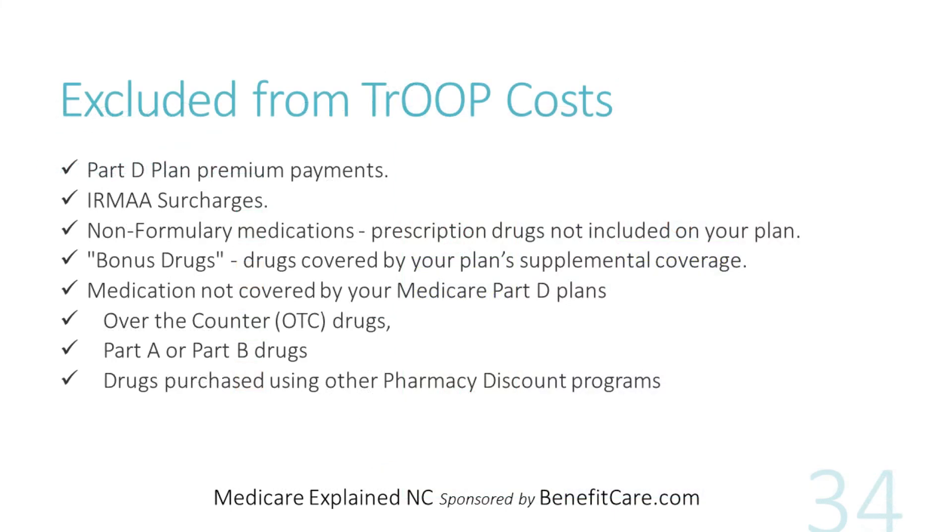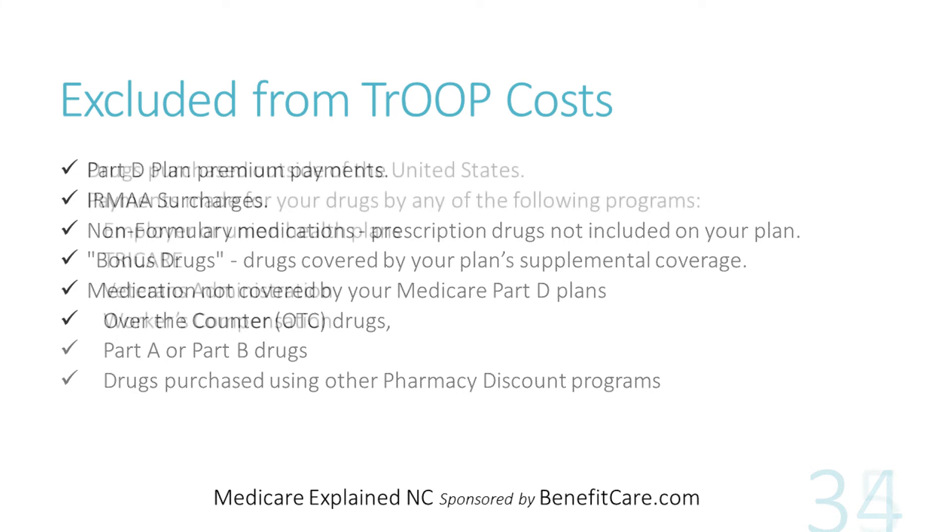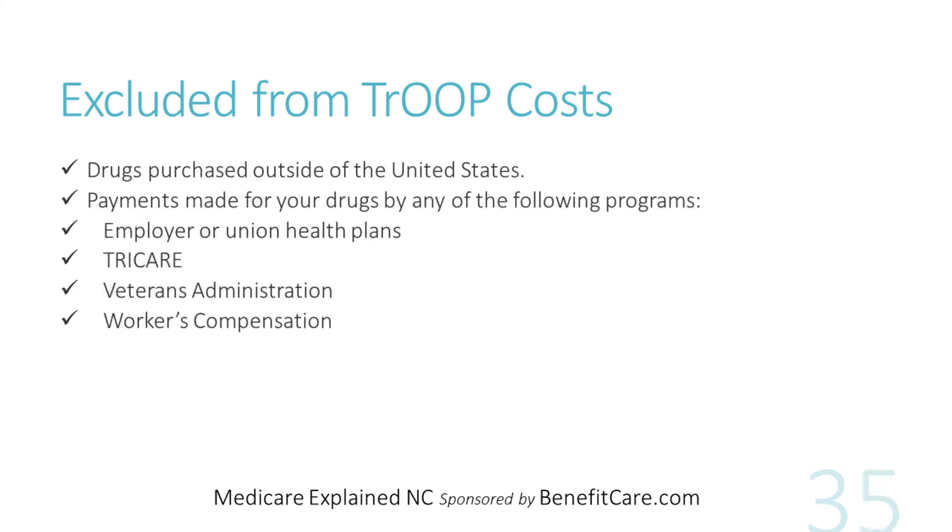What costs are not included in the true out-of-pocket? They are: Part D plan premiums, IRMAA surcharges, non-formulary medications not covered by your drug plan, bonus drugs from supplemental plans, medications not covered by your Medicare Part D drug plan — for example, over-the-counter drugs or drugs covered by other parts of Medicare like Part A or Part B — drugs purchased through other pharmacy discount programs like GoodRx, drugs purchased outside of the United States, or payments made by other prescription drug programs like employer group health plans, the VA, TRICARE, or workers' compensation.